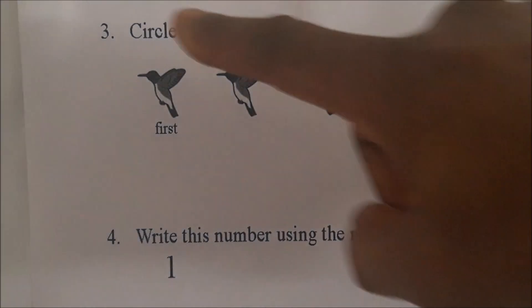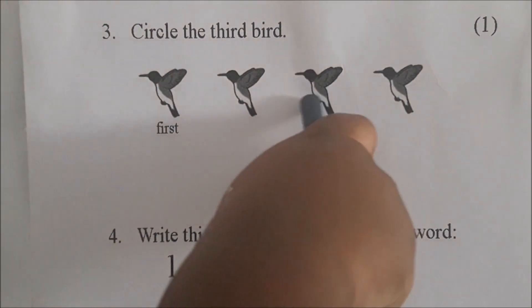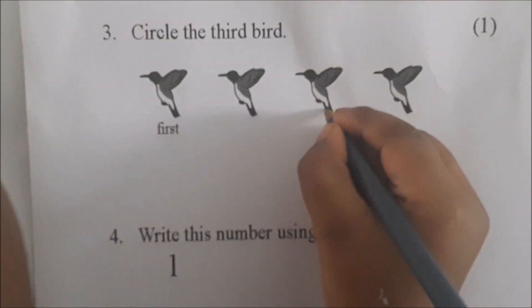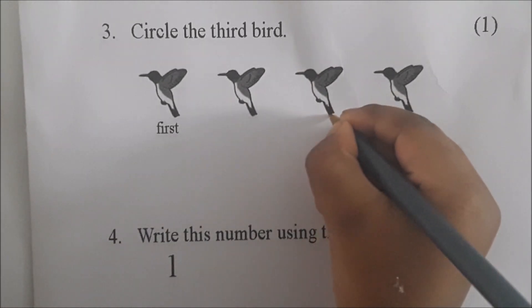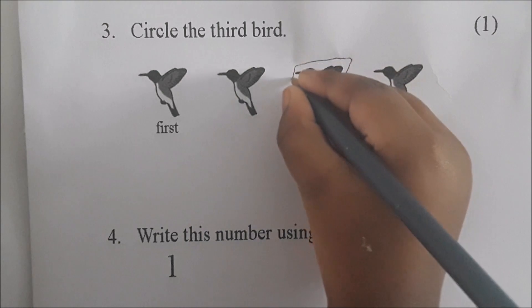Jewel, we are at number 3. It says circle the third bird. Show me the third bird. Ok, circle it — put a circle around that bird. Circle the whole bird. Very good, go around.